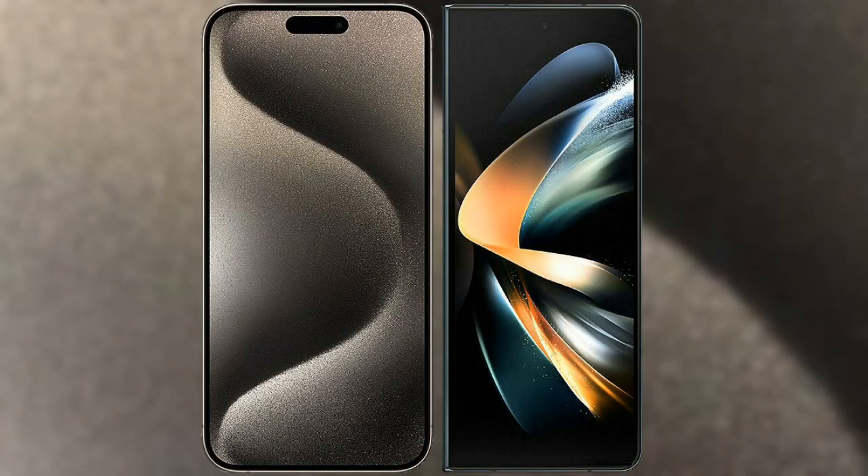I will compare the new iPhone 15 Pro Max with Samsung Galaxy Z Fold 4.